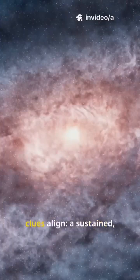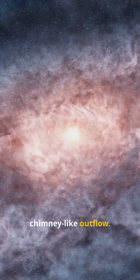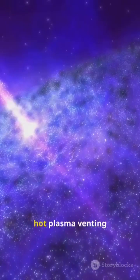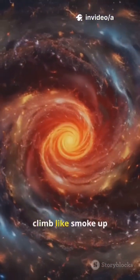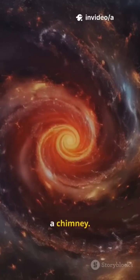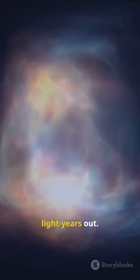Multi-wavelength clues align — a sustained, chimney-like outflow. Infrared maps show hot plasma venting above and below the disk. Velocity gradients climb like smoke up a chimney. Shocks heat the gas, then push it thousands of light years out.